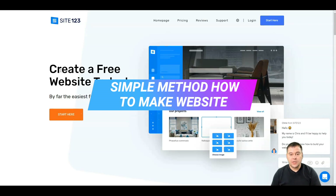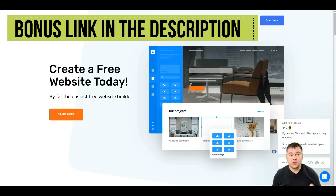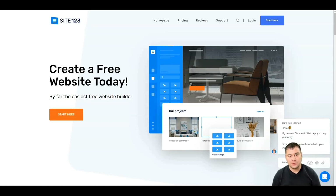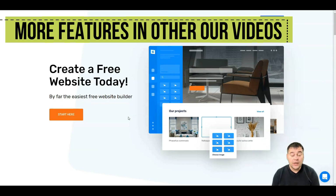Hi guys and welcome! If you need to build a website and you want to make it fast and really easy, you found the right video. Today we're going to be talking about how to build a website for any purpose using SITE123 — one of the simplest website builders out there. Me and my team tested a lot of these tools and this is one of the simplest. All the useful links are in the description panel — click it, go to the official website, and press the 'Start Here' button.